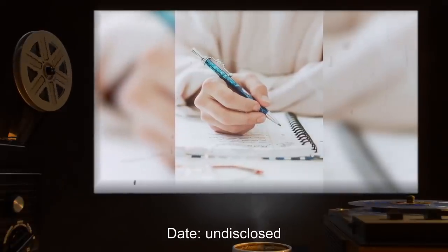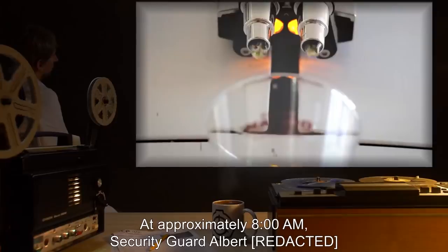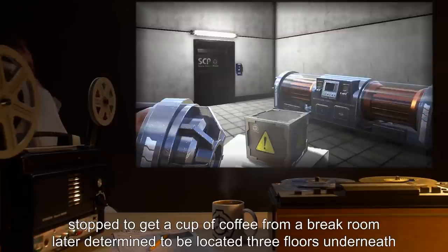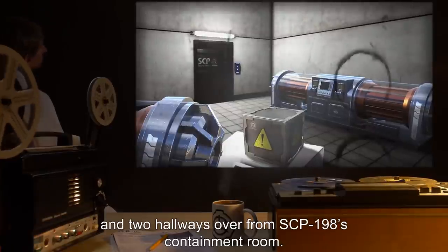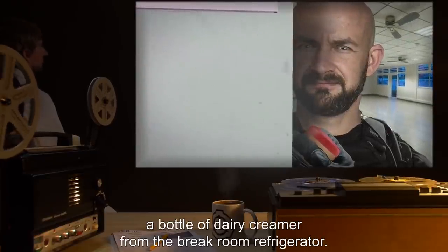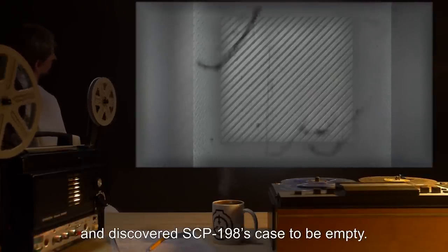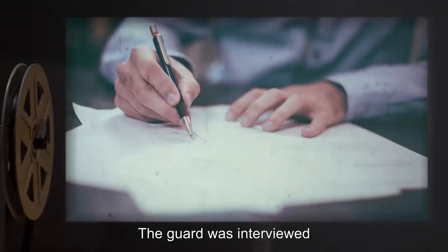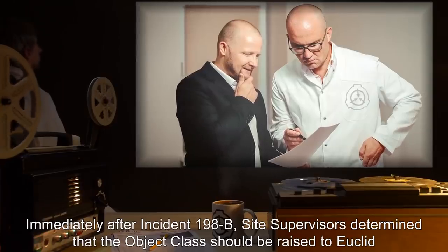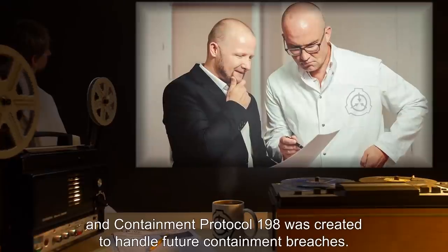Incident 198-B. Date: undisclosed. Location: site. At approximately 8 AM, security guard Albert stopped to get a cup of coffee from a break room, later determined to be located three floors underneath and two hallways over from SCP-198's containment room. The guard found himself bonded to SCP-198 when he attempted to grab a bottle of dairy creamer from the break room refrigerator. Once again, site supervisors were notified of a potential containment breach and discovered SCP-198's case to be empty. The guard was interviewed and chose to self-terminate rather than consume any of the contents of SCP-198. Immediately after Incident 198-B, site supervisors determined that the object class should be raised to Euclid, and Containment Protocol-198 was created to handle future containment breaches.